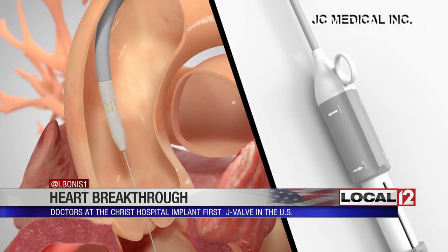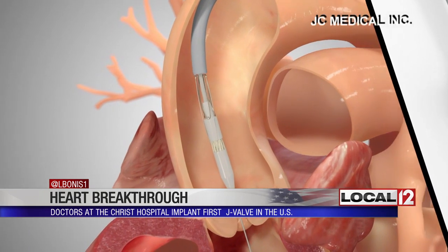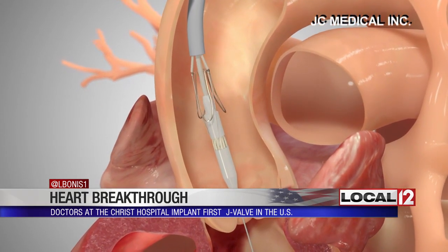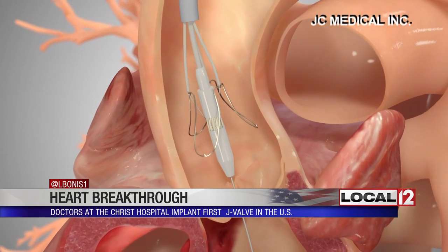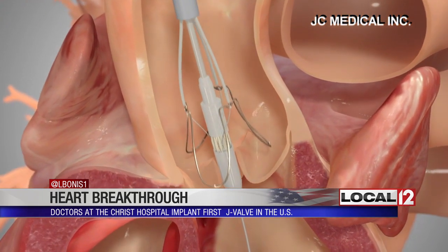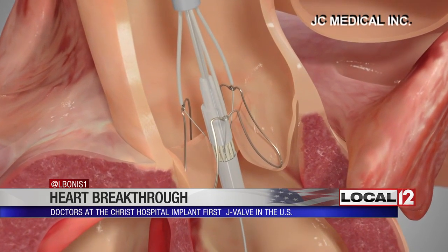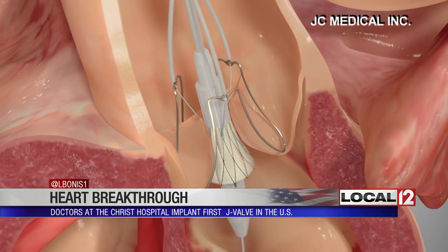As this animation courtesy of JC Medical Incorporated shows, it is designed to be implanted in patients who already have a common complication from heart valves — a complication that accounts for a significant amount of heart failure cases in the United States. The system has an anchor mechanism linked to a stent frame that expands, allowing it to be attached to a failing valve to help save a patient's life.